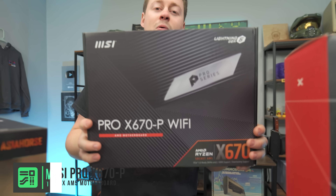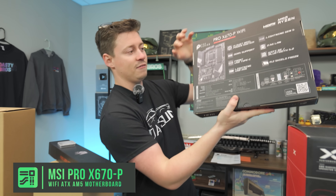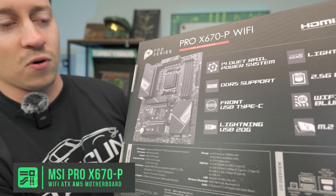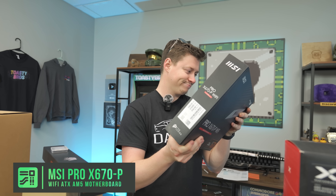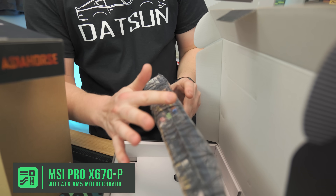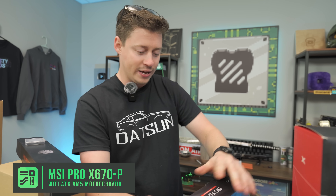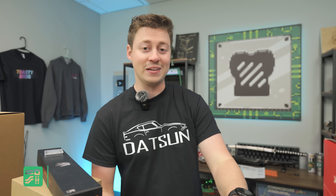For the motherboard we have an MSI Pro X670P Wi-Fi. This is a really good bang-for-buck board — you get four RAM slots, two 8-pins so you could support Ryzen 9 easily, nice VRM covers, great build quality, and a sort of built-in IO shield cover. It has the latest Wi-Fi and Bluetooth protocols, and of course AM5 is DDR5 only, so you don't have to make that decision.